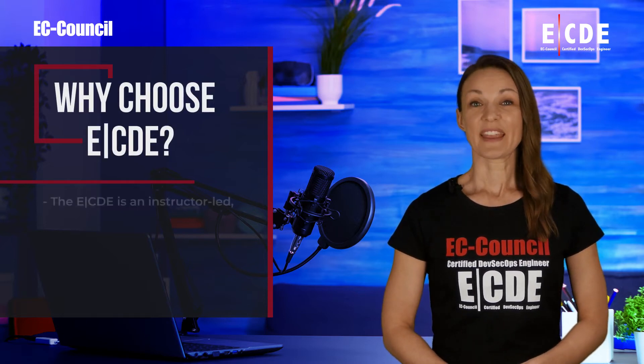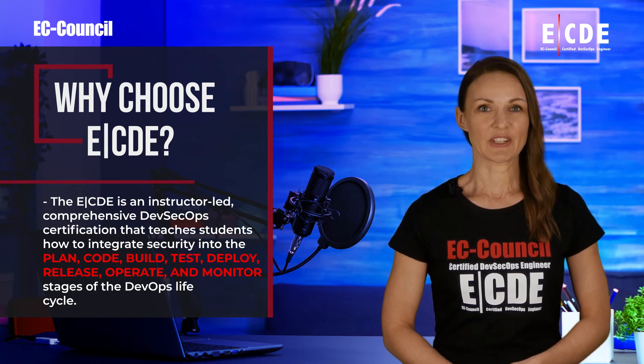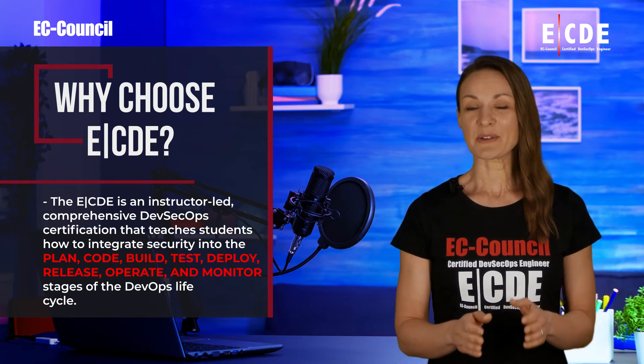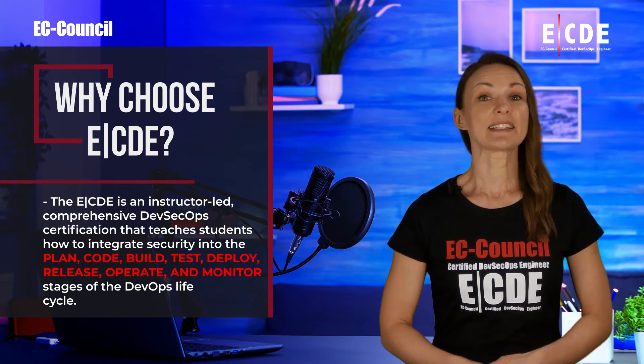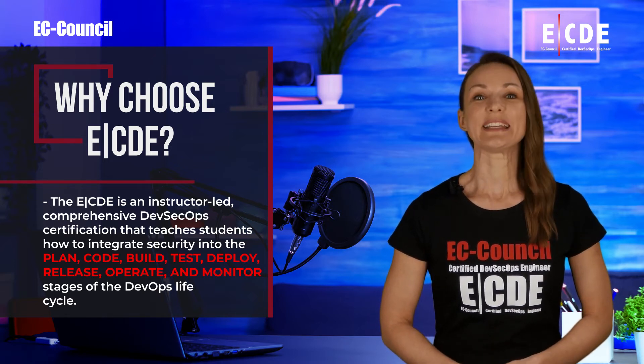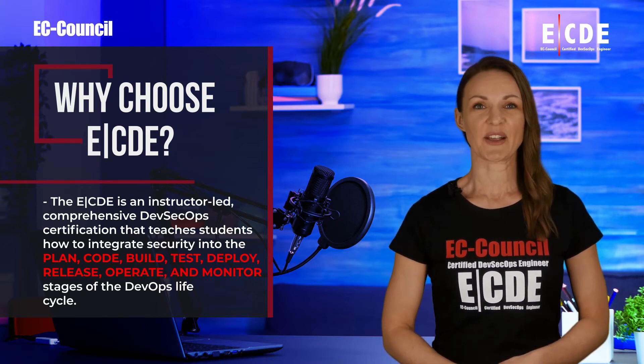Why choose ECDE? The ECDE is an instructor-led, comprehensive DevSecOps certification that teaches students how to integrate security into the plan, code, build, test, deploy, release, and monitor stages of the DevOps life cycle.